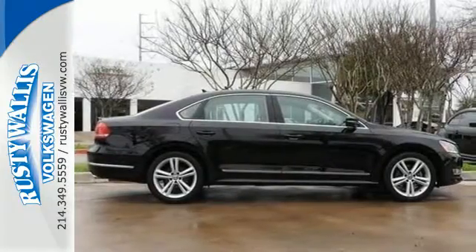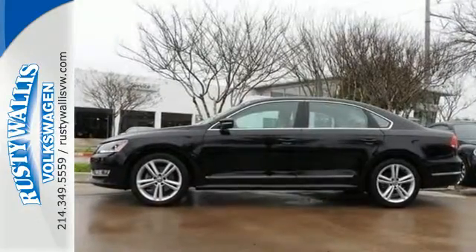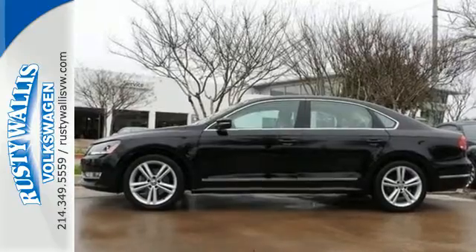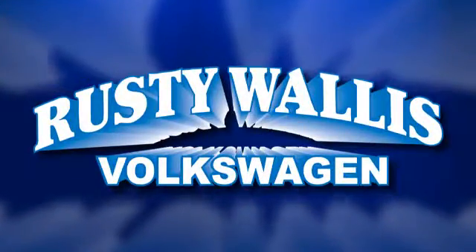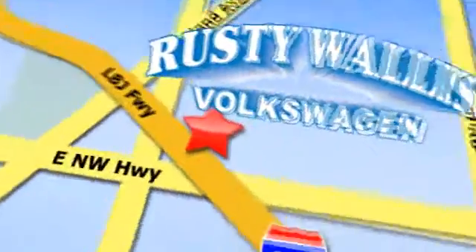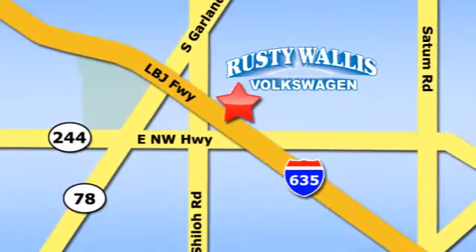Make an impact with this 2013 Passat. See it for yourself today. Rusty Wallace Volkswagen is one of the premier Volkswagen dealerships in Texas. We're easy to find just off Northwest Highway at 12635 LBJ Freeway in Garland.